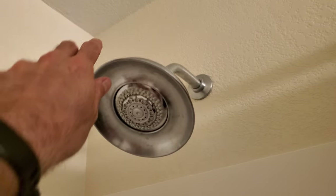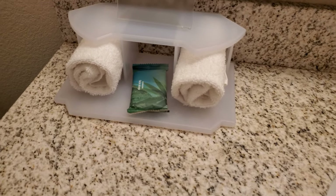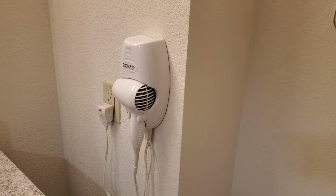The showerhead usually moves — yes, a couple of different settings on that. Looking over here, we do have a bar of soap. None of the lotions and other fancy stuff, but we do have a hairdryer.